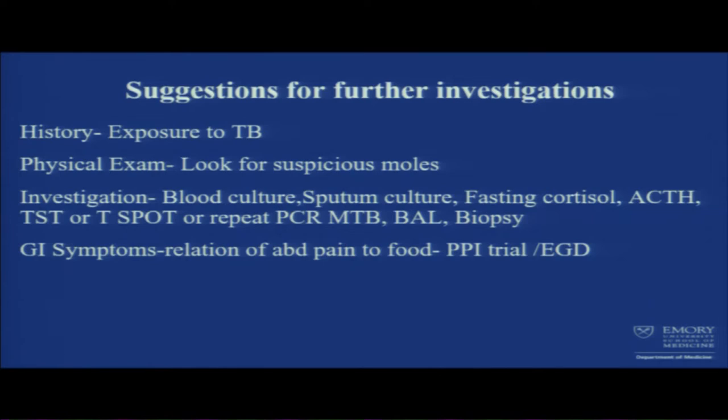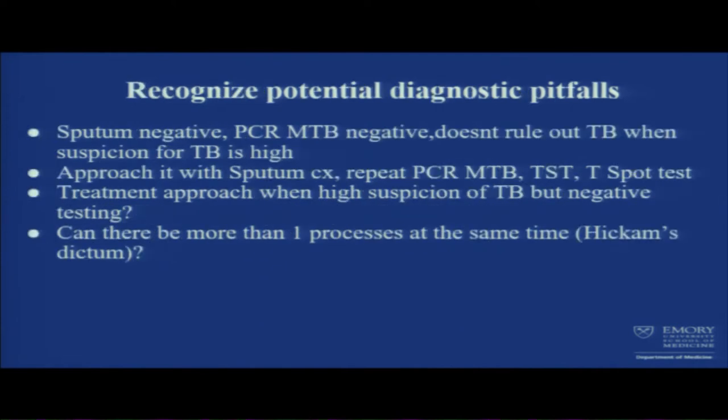I'm still stuck on the GI symptoms. I cannot explain the relation of abdominal pain to food. We know miliary TB can cause abdominal pain, and liver and spleen involvement can cause abdominal pain. The patient also has chest pain when he eats, so maybe there's some gastritis going on — PPI trial, EGD maybe. Potential diagnostic pitfall: if you think it's TB, don't stop at one diagnosis. Keep finding alternate ways to diagnose it, call ID or pulmonary, and there could always be more than one process. Thank you.